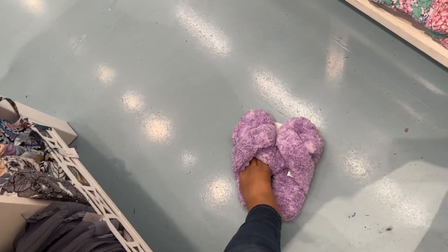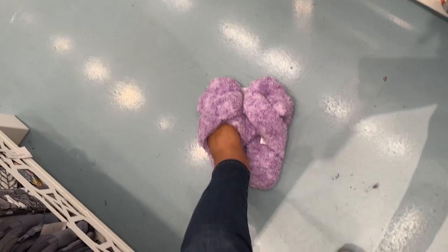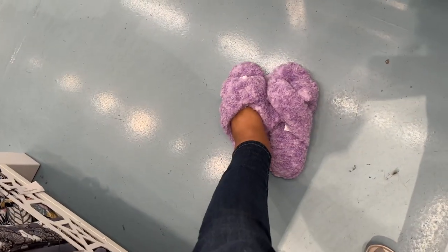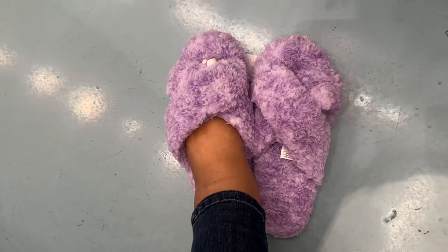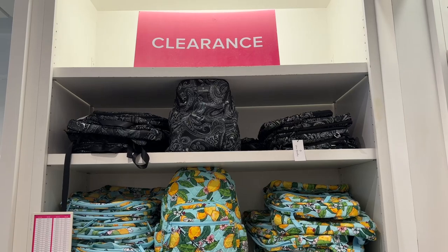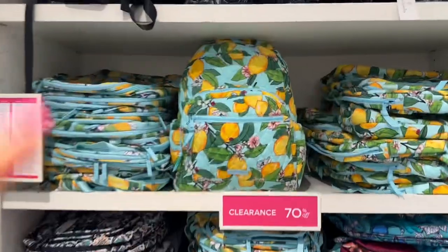This is my swollen foot — I have lymphedema — and the size 10 fits! I'm gonna get this, it looks so cute on my foot. So this is a clearance section, 70% off.